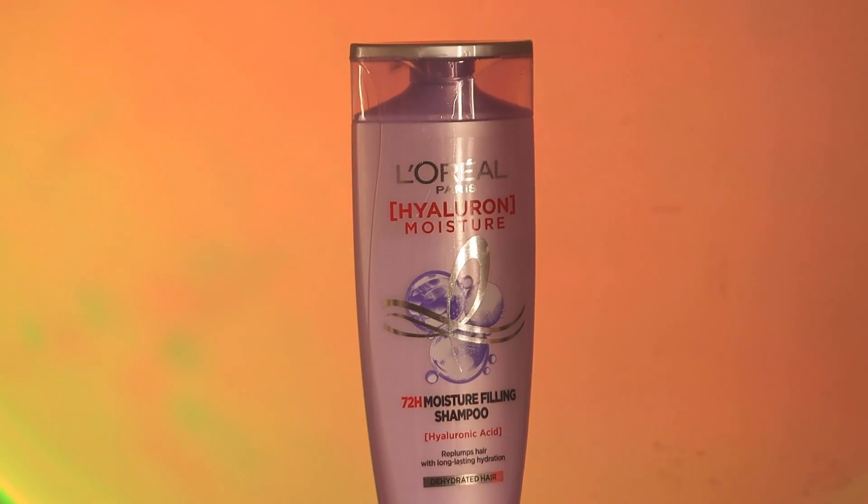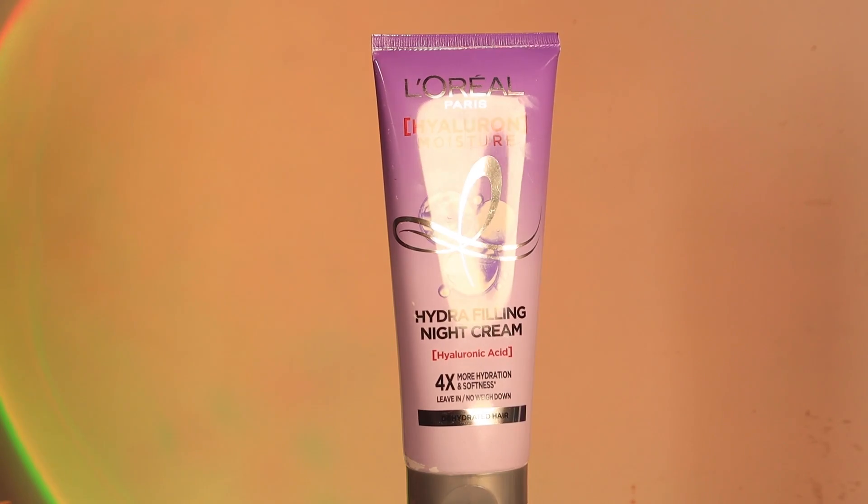The Hyaluron Moisture range from L'Oreal Paris consists of three products. The first one is the moisture filling shampoo, the second one is the moisture sealing conditioner, and the third one is the Hydra filling night cream. Let me tell you how I use all of these products to get beautiful, manageable hair with no frizz.